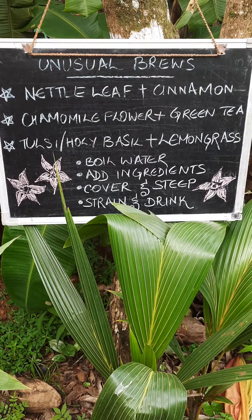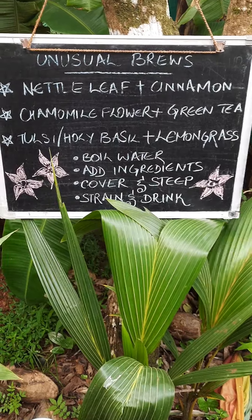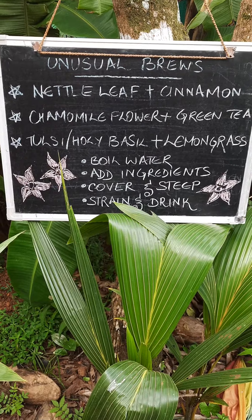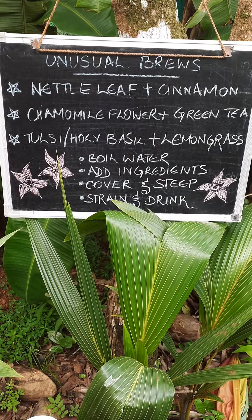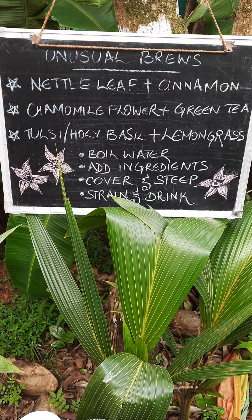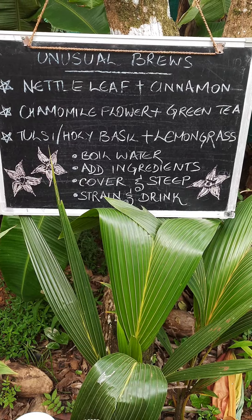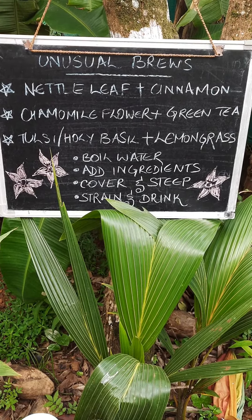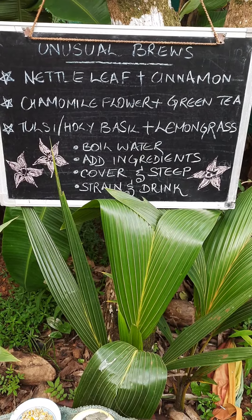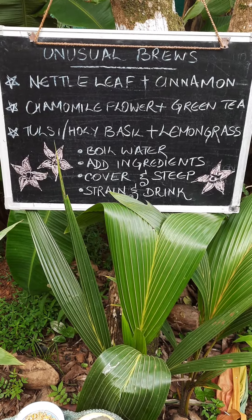Today's story is about some unusual brews. Through the course of this video, I'm going to take you through three unusual brews: nettle leaf plus cinnamon powder tea, chamomile flower and green tea, and Tulsi or holy basil plus lemongrass tea. The process is very simple — boil the water, add the ingredients, cover and steep, then strain and drink. You can add a spot of honey to sweeten your tea as per your taste.